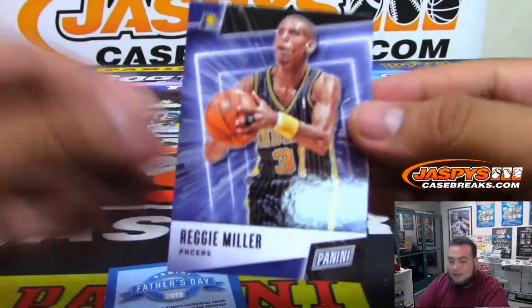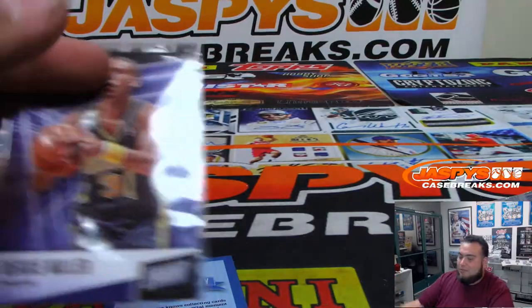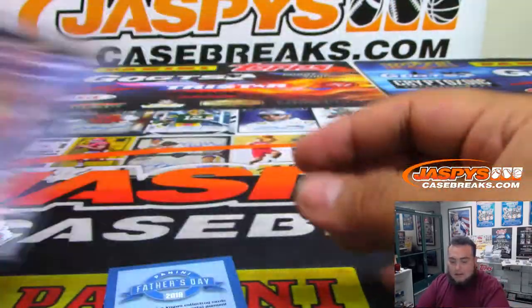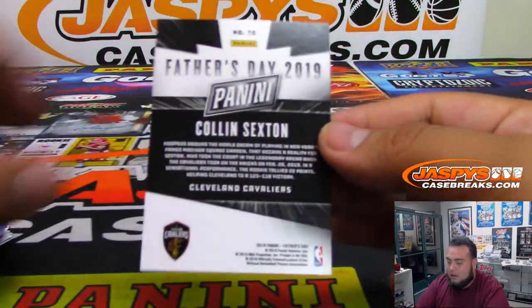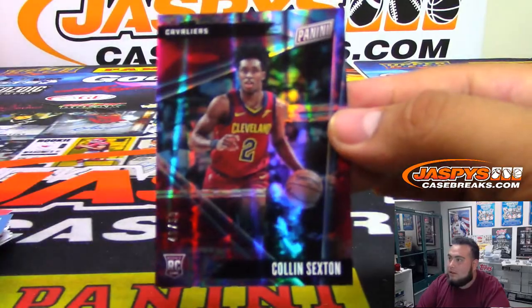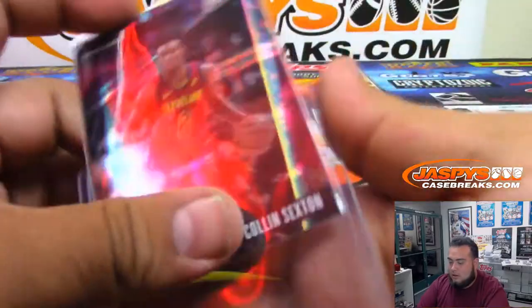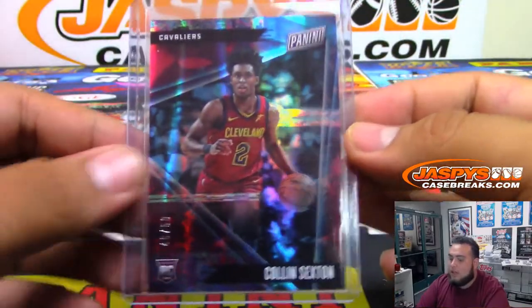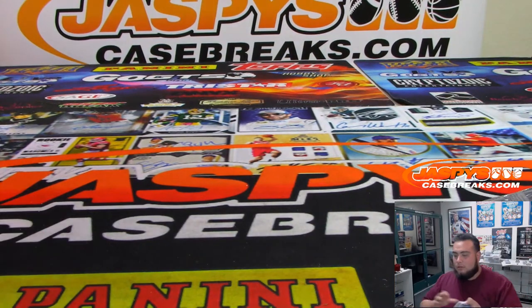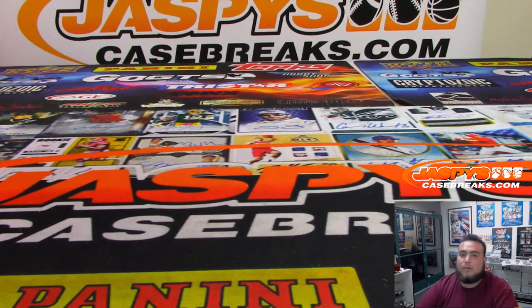Reggie Miller. U15 is under $15, so yeah — basically when they become a freshman in high school, probably. And Colin Sexton, $50, Cleveland Cavaliers, U15. And there you go, Trevor, that's your personal box coming to you soon. Appreciate it. Coming up next, another couple more personal boxes — we'll see you soon.